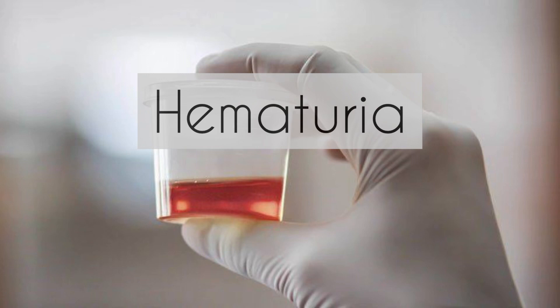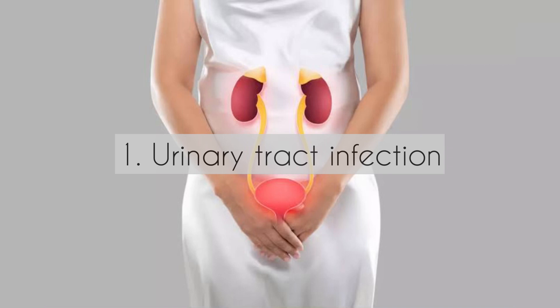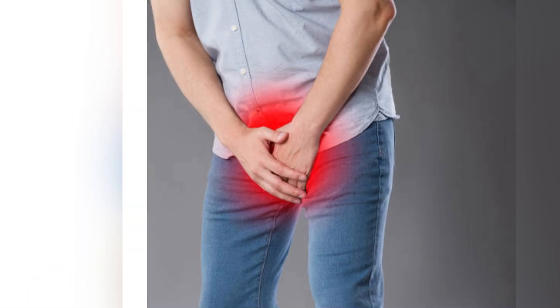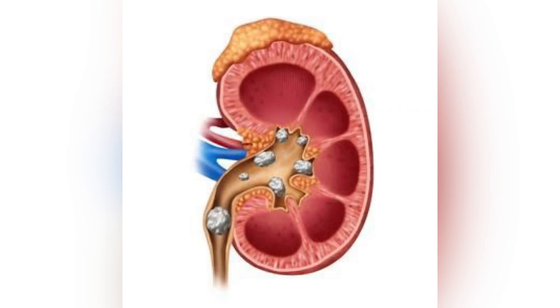Blood in the urine can be caused by a variety of conditions and factors. Number one: urinary tract infections. UTIs are a very common condition and very often can present with blood in the urine. They cause inflammation of the urinary tract and can lead to the presence of blood.